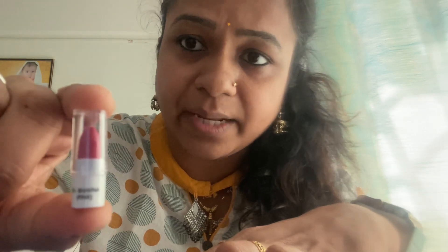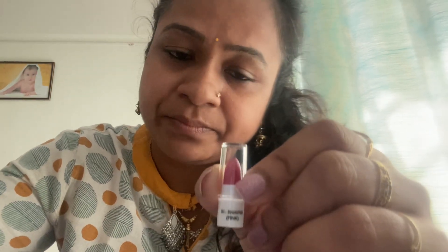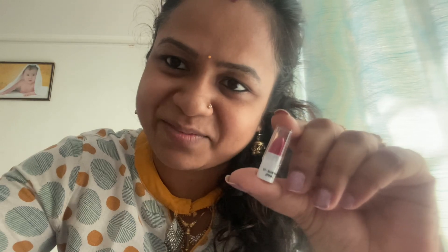Main aapko lagaa kar bataoungi ki ye kaisa lag raha hai — after lagane ke baad ek shade apply karke. Honestly pata chalega aur isko karib 8 hours mein use karoongi office wear mein — lagaa kar jaungi. Dekhte hain kaisa perform karta hai all day long — khaoungi, piyoongi — overall pata chalega ki performance kya hai aur bada pack lene laayak hai ya nahi, kyunki bada pack bahut expensive hai unke natural ayurvedic formula ki wajah se. Let me see after use, phir main aapko bataungi.